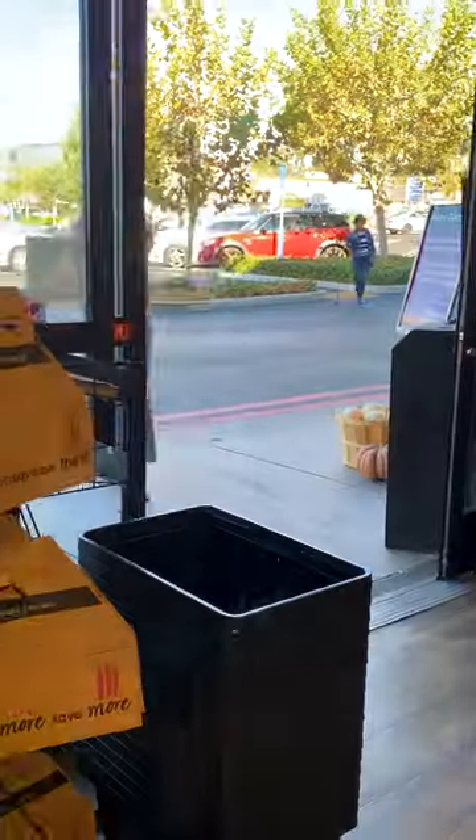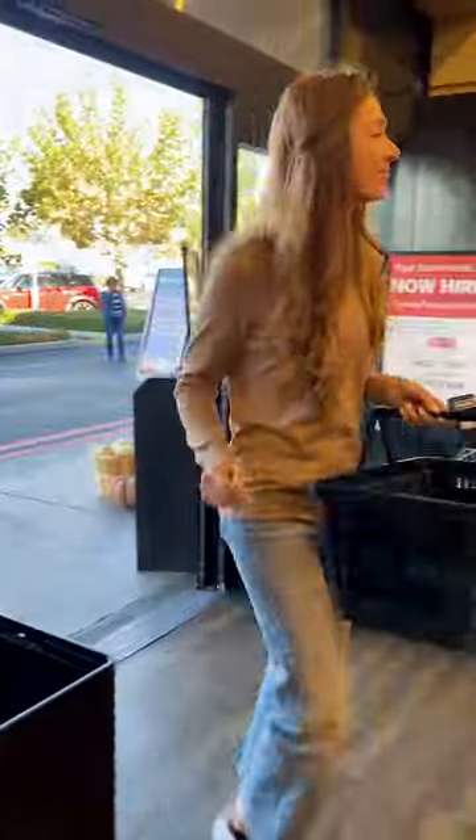I'm headed to my local Vons because I heard they have a great selection of Lee Kum Kee products. I love the fact that they actually have an Asian aisle so I know exactly where to go. They have all of my favorites.